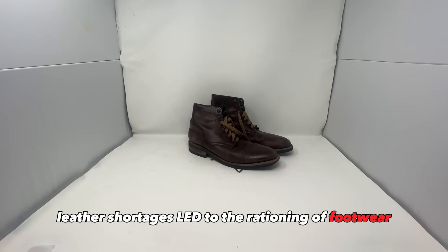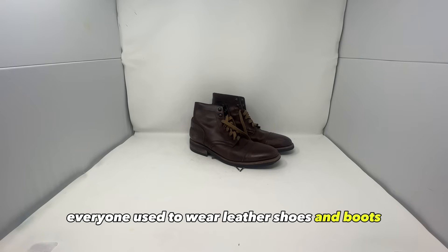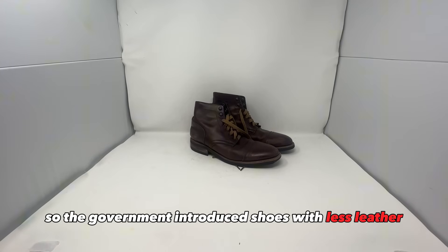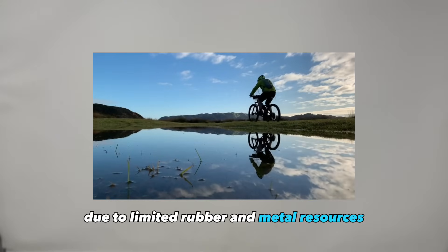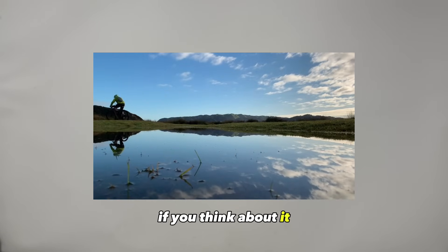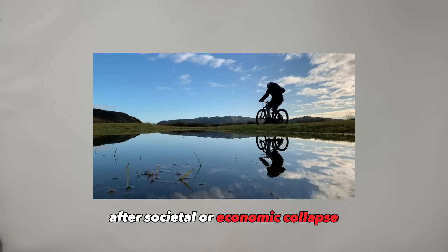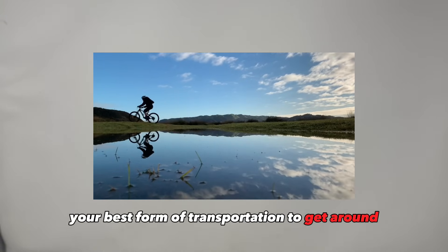Leather shortages led to the rationing of footwear. At that time, everyone used to wear leather shoes and boots, so the government introduced shoes with less leather and promoted using synthetic materials. Due to limited rubber and metal resources, bicycle production was also limited. After societal or economic collapse, a bicycle might be your best form of transportation to get around, so if you don't have one, you should consider getting one now.